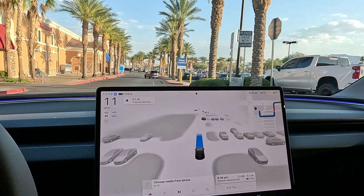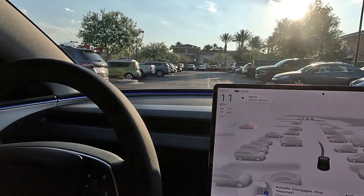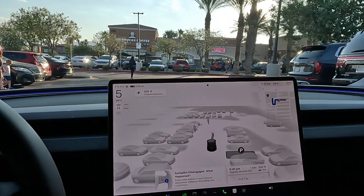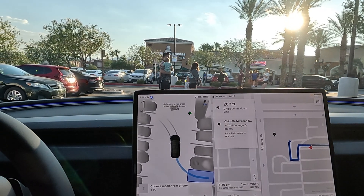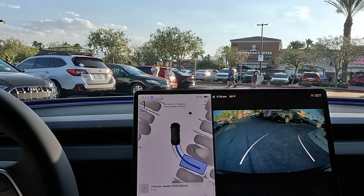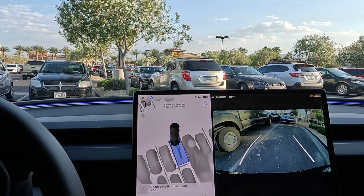Usually FSD takes us to the first entrance, but lately it's been going to the second one. On the nav data it was going to go to the second one — I'm going to disengage; there's some glass in the road. Let's test out an auto park next to this Tundra, right next to the curb. Pulling into the middle for a full stop. I can hear those tires gripping on the ground — these tires are pretty sticky. Looks like we're going to fail here, so this is going to be over a minute auto park.